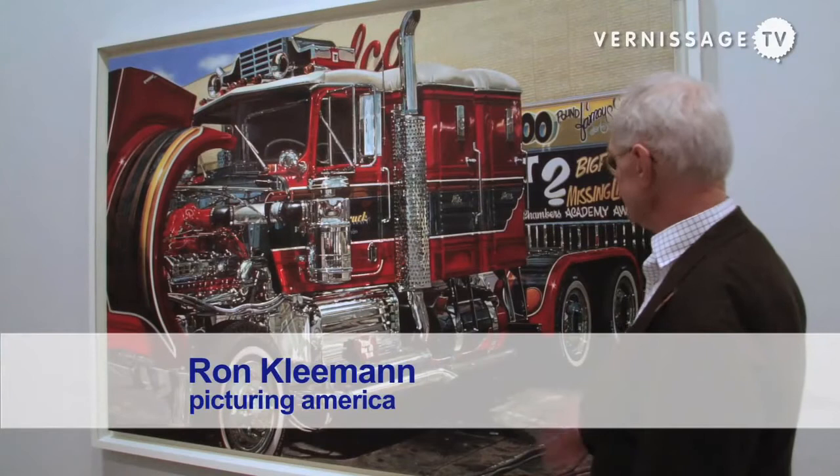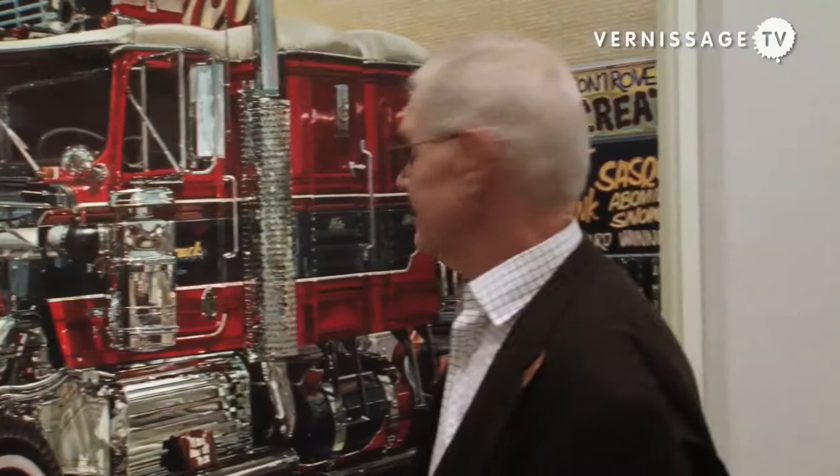My name is Ron Klima. This is my painting. I'm a photorealist. I love chrome. I love shiny objects.